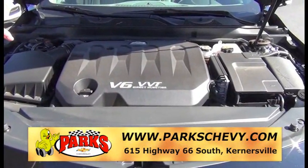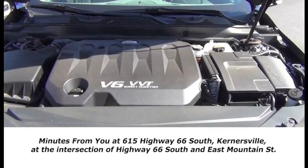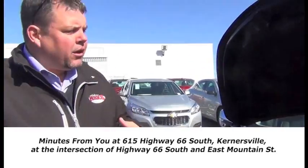It's got the V6 direct injection motor in it. You've got variable valve timing on this car. You've got a three year, 36,000 mile bumper to bumper warranty and a five year, 100,000 mile powertrain warranty.